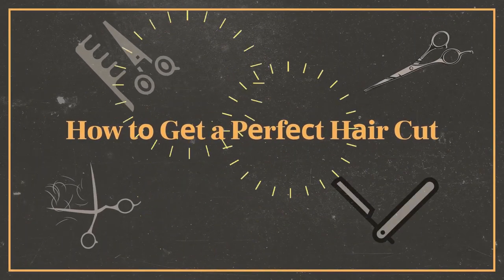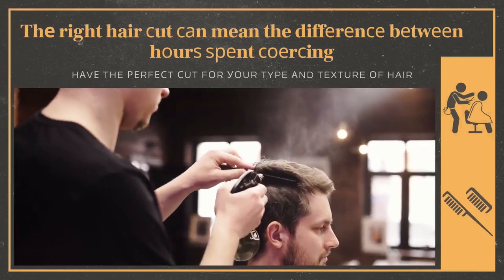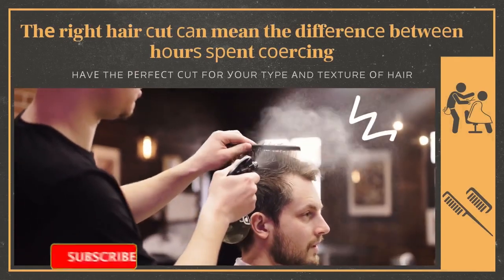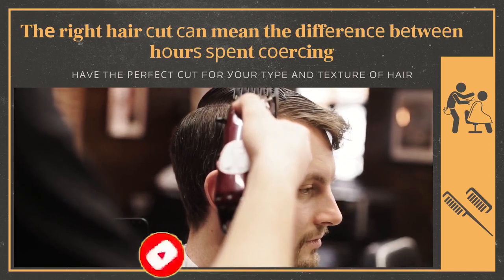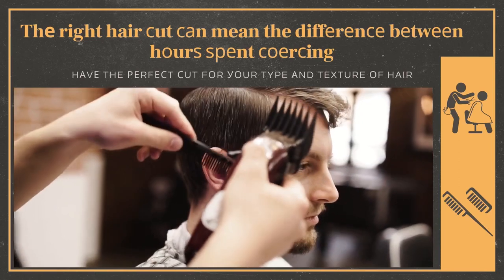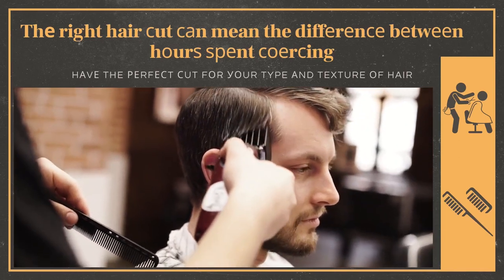How to get a perfect haircut. The right haircut can mean the difference between hours spent coaxing every strand of your wayward hair into place, or a style that falls perfectly into place with little effort on your part. That is why it is so important to make sure that you have the perfect cut for your type and texture of hair.